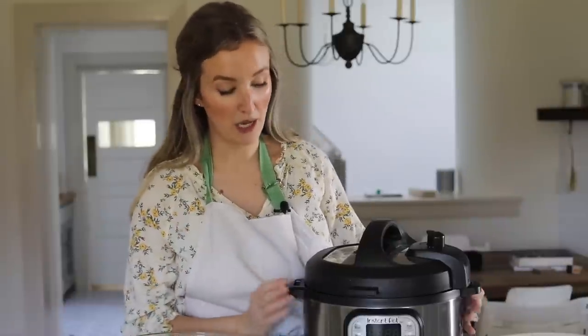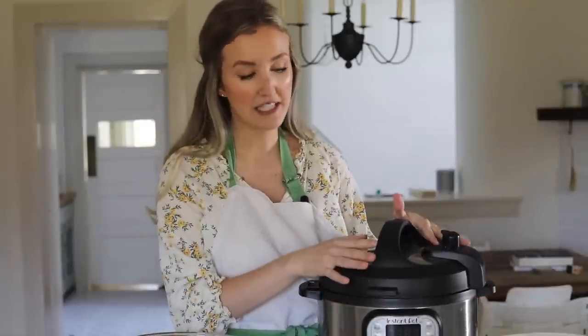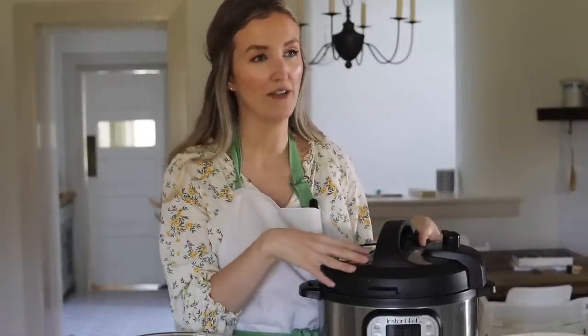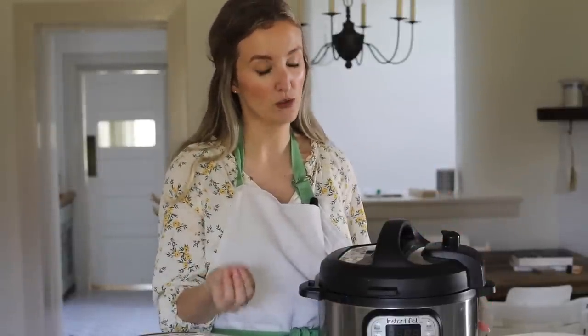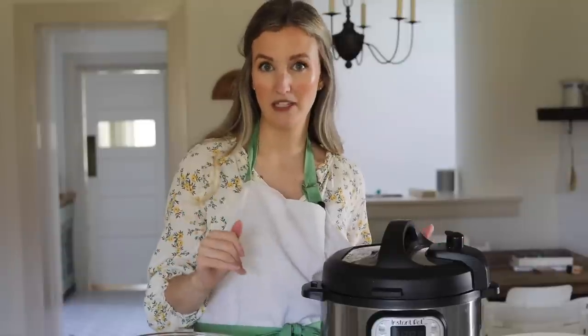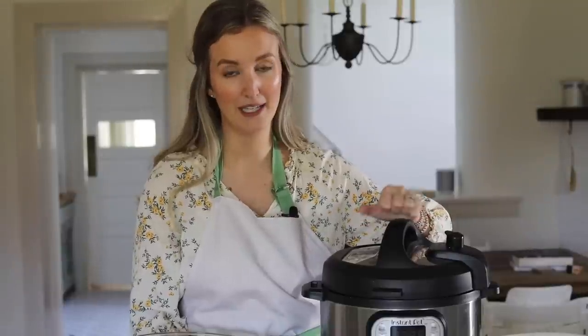Another favorite appliance of mine — and this is not an investment, it's a really budget-friendly appliance — is an Instant Pot. I love this thing. I use it for a lot of different purposes in the kitchen. I don't make whole meals in here; anything I've tried just doesn't taste as good. But in a pinch, it could definitely be used for that, and maybe I just need to experiment more. If you guys have favorite Instant Pot meals, maybe leave them down below and I'll give them a try.